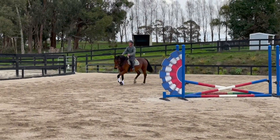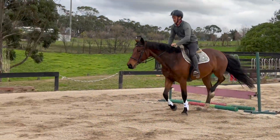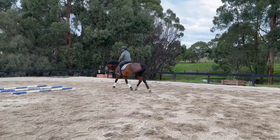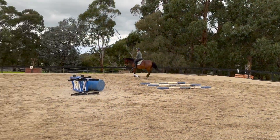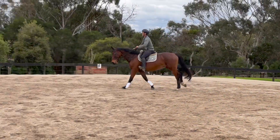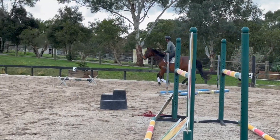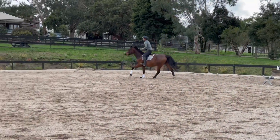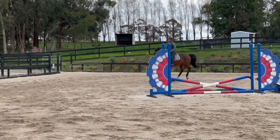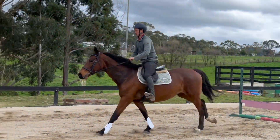She's done a little bit of hunting. She was actually broken in western — I probably should have mentioned that at the start — and then converted later to more of a dressage-focused career. Still learning, had some good experiences and good exposure, a bit of a mix of things, but some things are still a little new to her.